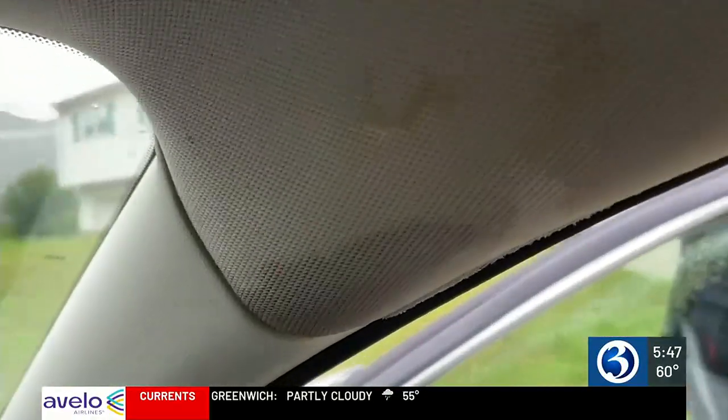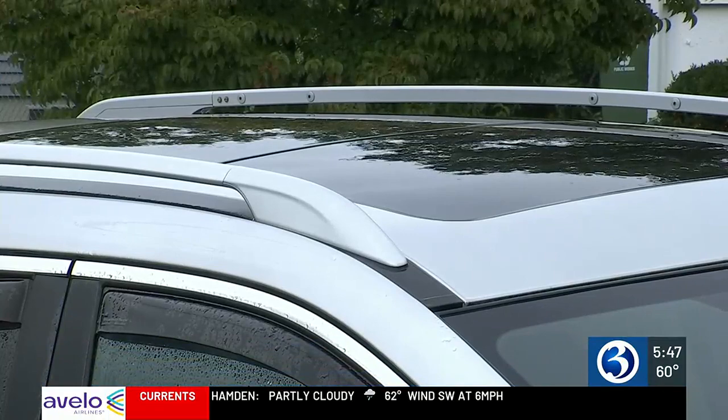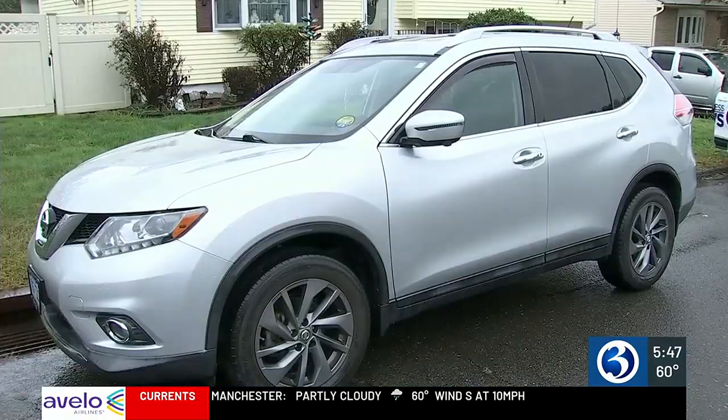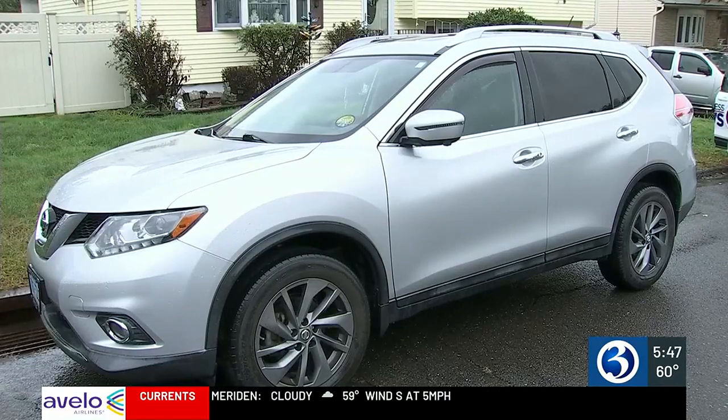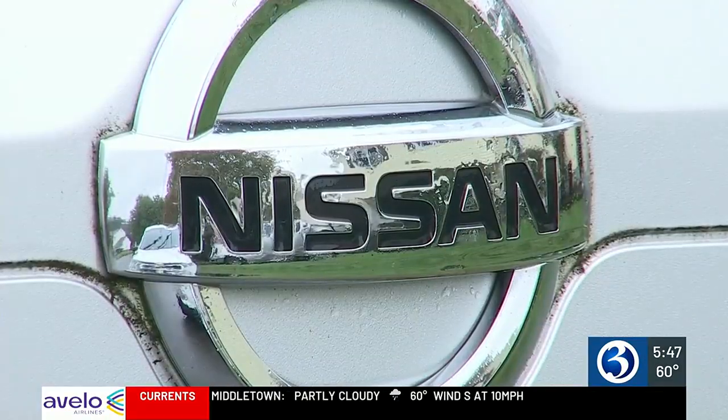Fuentes said, I can't drive that car — we're molding it. I'm high risk for esophageal cancer. Am I supposed to drive a moldy car around? The dealership told Fuentes the cause of the leak was plugged sunroof drains. Her car is out of warranty, and Nissan tells the I-team this wouldn't be covered by a warranty anyway because it is not the result of a manufacturer defect.